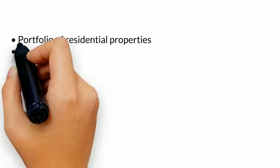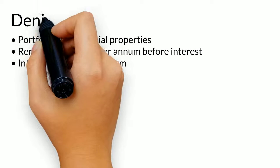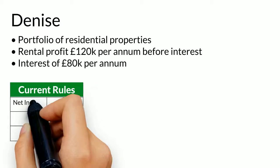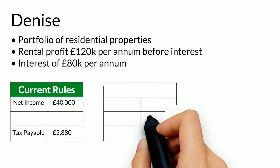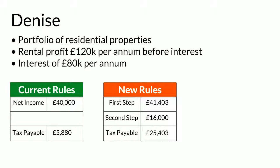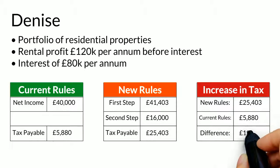To keep things simple, this is how the changes have affected one of our more straightforward buy-to-let clients, Denise. Under the old rules, Denise would have had a net income of £40,000 and tax payable of £5,880. With the new rules, she would have tax payable of £25,403. That's a huge increase of £19,523.